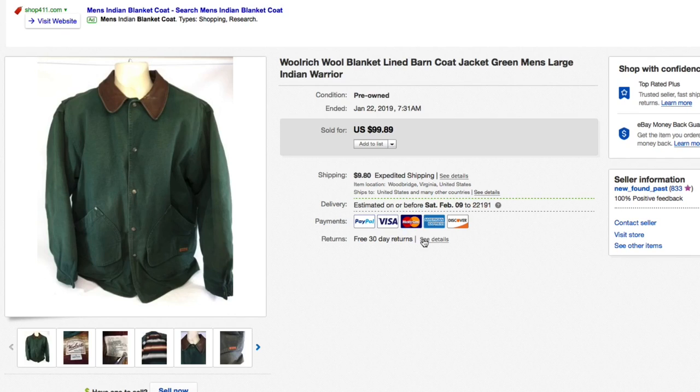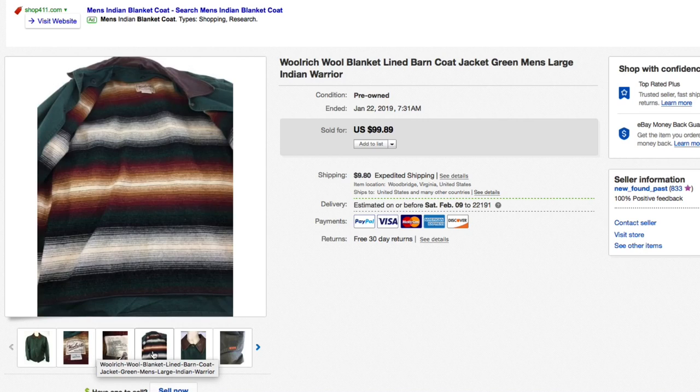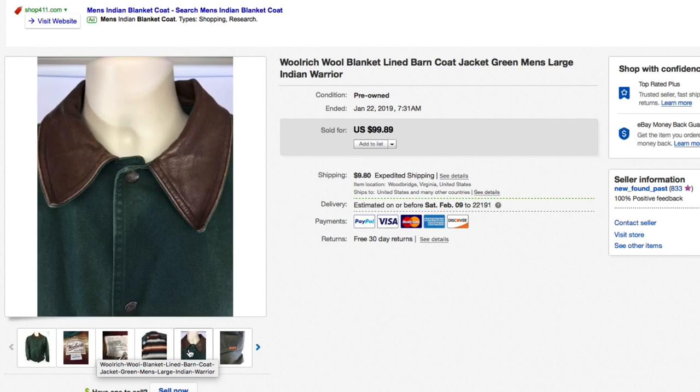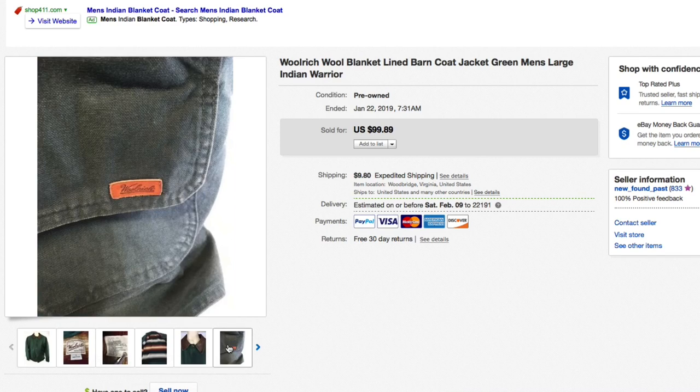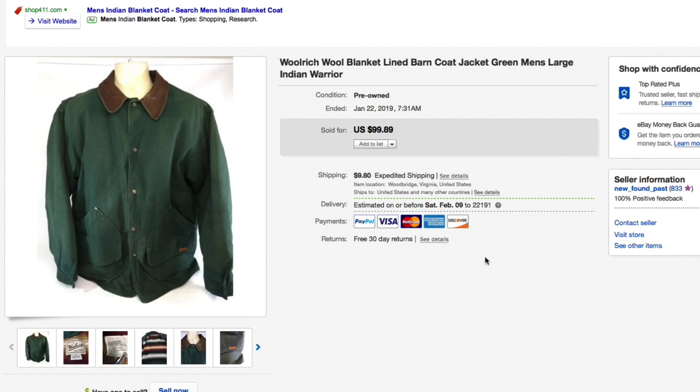Next up, this Woolrich wool blanket-lined barn coat. Paid about $10 to $12.50 for this and was asking $99.89; we took a best offer of $75 plus shipping. What made this unique was that wool blanket lining with the leather collar — really really nice jacket. It's a large and 85% wool. Keep your eye out for those Woolrich barn coats.